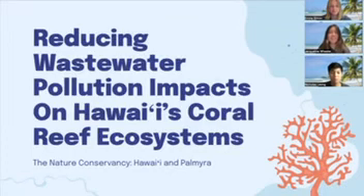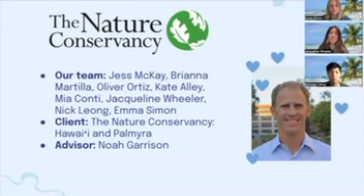Hello, everyone. My name is Jacqueline, and I'm here with my team members, Emma and Nick. Our client is the Nature Conservancy in Hawaii and Palmyra, and our advisor is Noah Garrison.